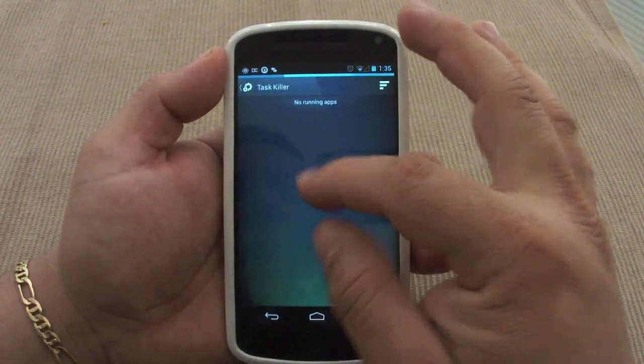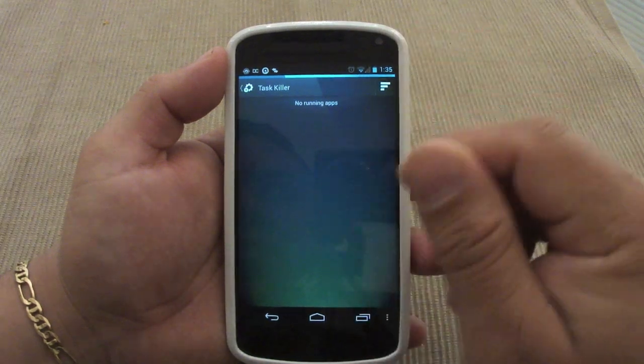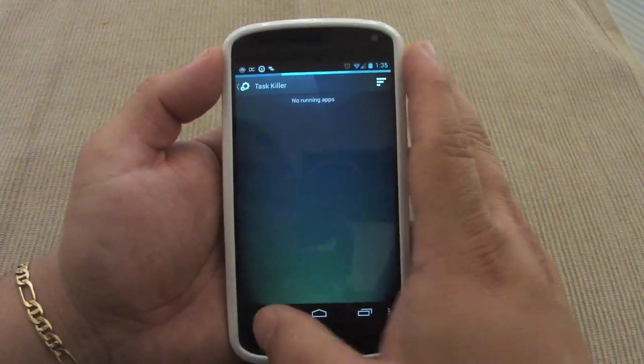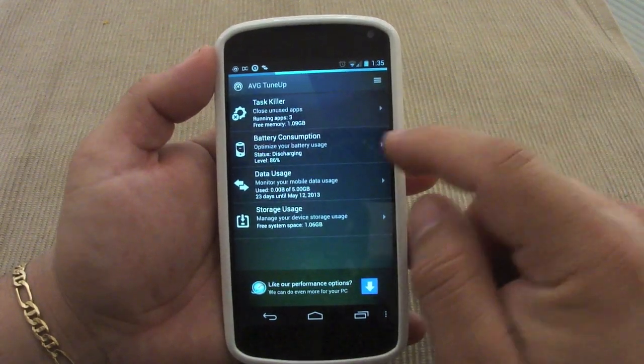Keep in mind some applications will start back up even though you killed everything, because they need to run. But that's very cool.